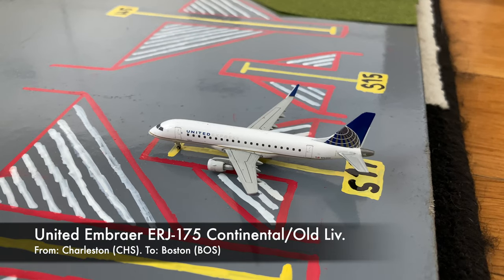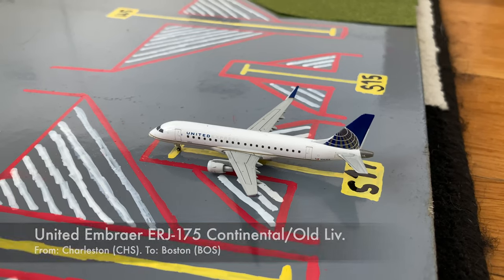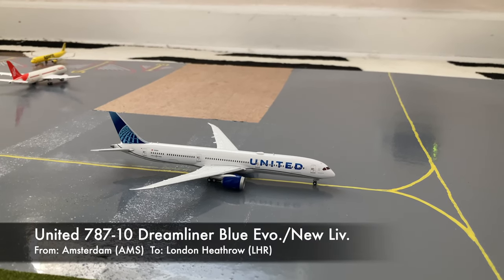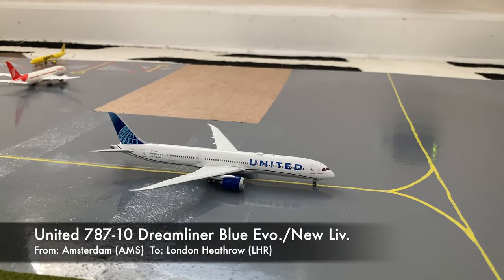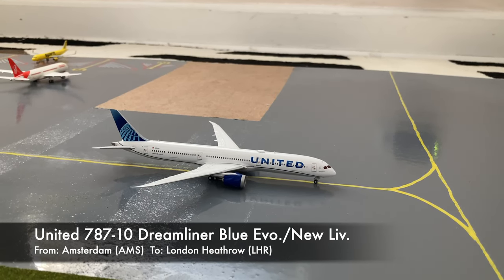Here we have a United Express Embraer ERJ-175 in the Continental slash old livery. He just pulled into Gate S14, or Sierra 14, after coming in from Charleston, and later today he'll be heading out to Boston. Here we have a United 787-10 in the new livery. He just came in from Amsterdam and is preparing for a flight out to London.